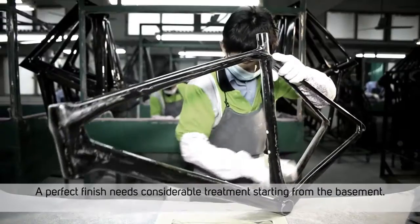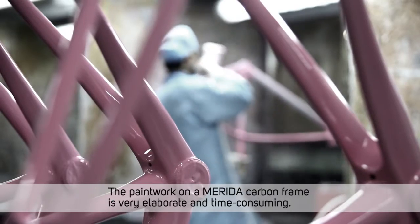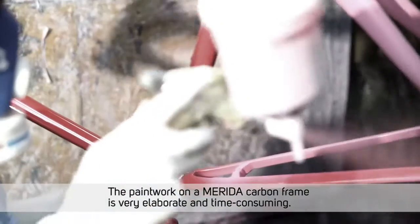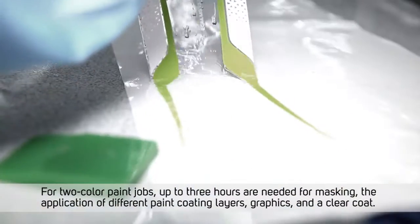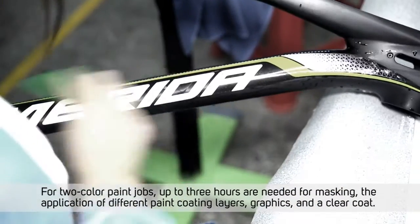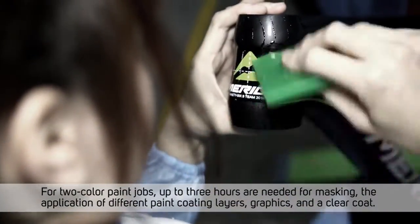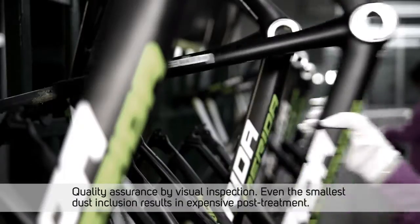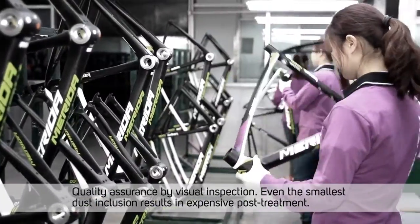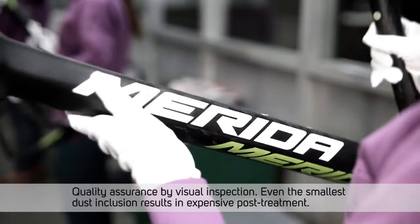A perfect finish needs considerable treatment starting from the basement. The paint work on a Merida carbon frame is very elaborate and time consuming. For two color paint jobs, up to three hours are needed for masking, the application of different paint coating layers, graphics, and a clear coat. Quality assurance by visual inspection ensures that even the smallest dust inclusion, which results in expensive post-treatment, is caught.